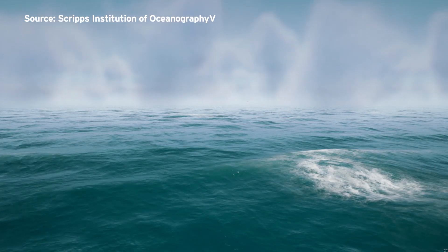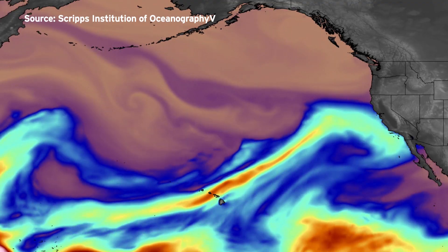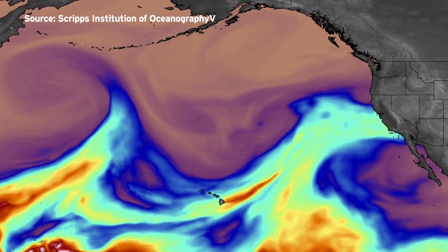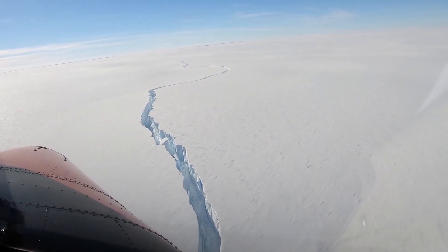Atmospheric river storms are expected to increase as the climate warms, and that could boost ice levels even more. But Adesumili says it is unclear whether that balances the amount of ice the continent is shedding because of climate change.